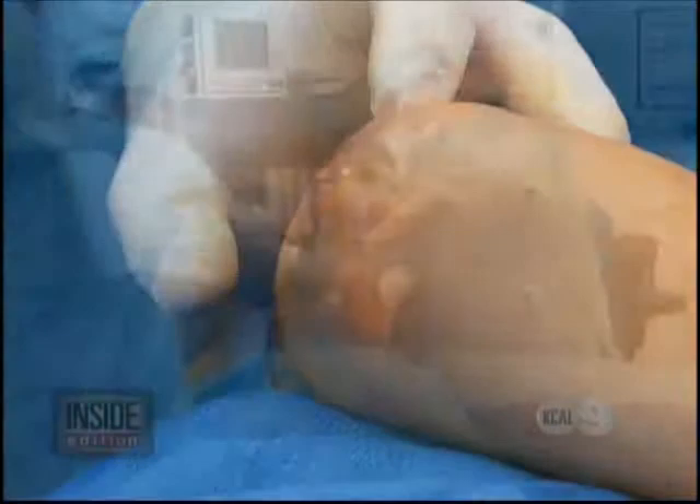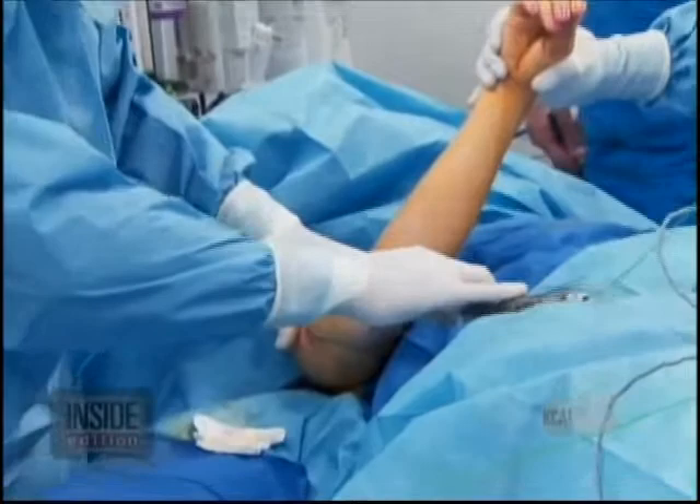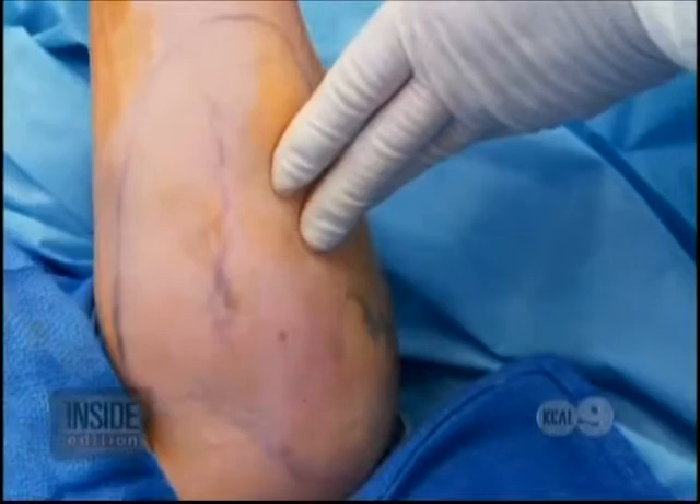The doctor makes a small incision, then sucks out the excess fat from Rita's arms. After the fat is removed, a laser is inserted — you can see the red light from the laser — that's used to firm up the skin. The entire procedure takes one hour. Now Rita is on her way to having arms exactly like the first lady.